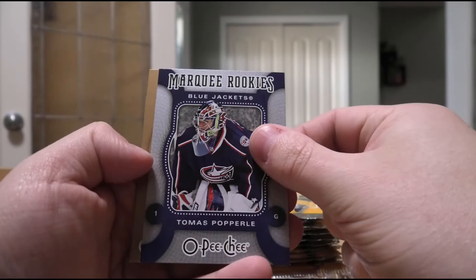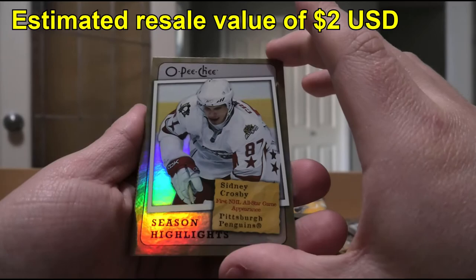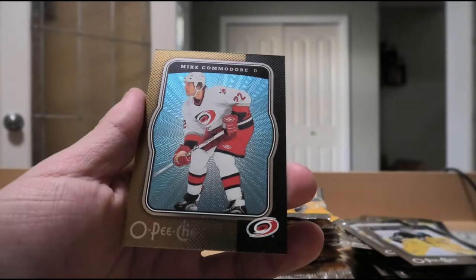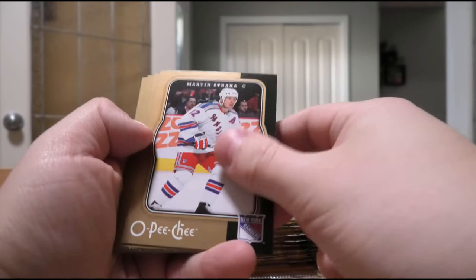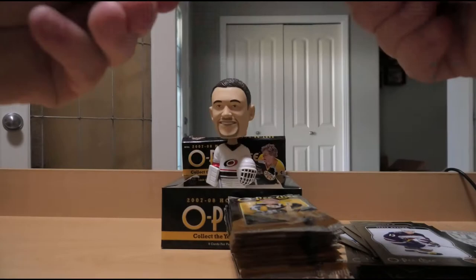Georges Laraque, Jeff Hamilton, Jere Lehtinen, Marc-Andre Fleury. Season highlights of Sidney Crosby - that's not too bad, always a Crosby makes me happy. And we have one of the parallels of Mike Commodore. Martin Straka, Nicklas Lidstrom, Jason Smith, Alex Auld, an In Action of Joe Thornton, and Slava Kozlov. Dwayne Roloson, Jordan Tootoo, Nigel Dawes, Andre Meszaros, Darcy Campbell, and Ruslan Salei - rest in peace.